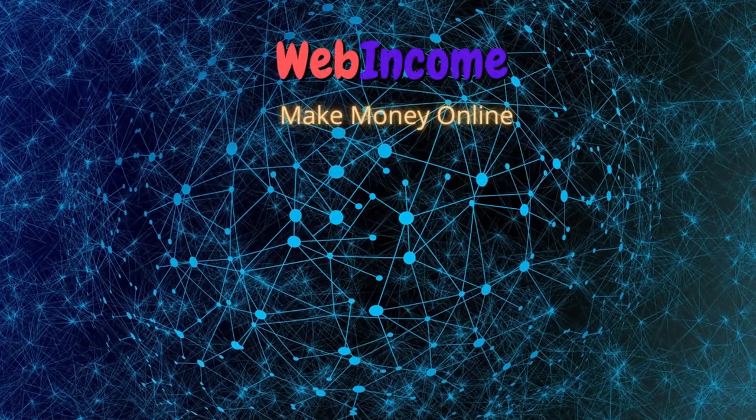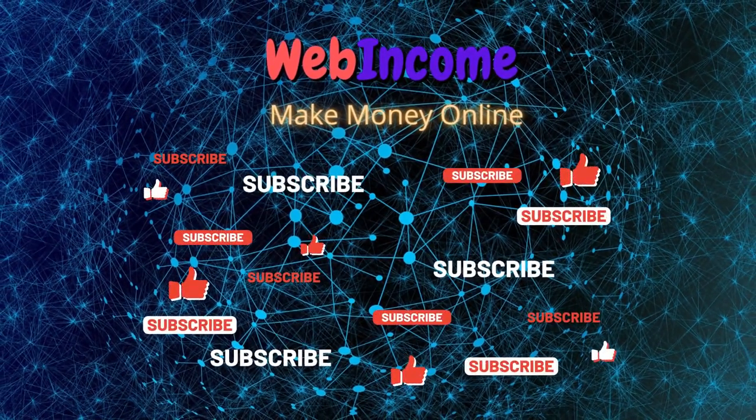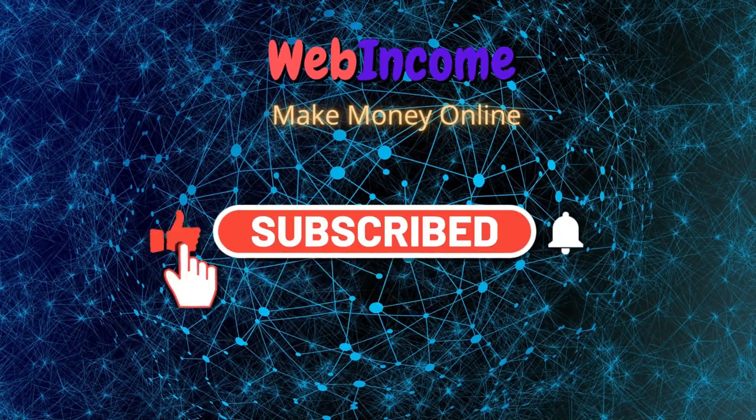If you end up getting value out of this video, consider subscribing with notifications on — it's free and you can always change your mind later. In that way, I can notify you whenever I have a new and fresh strategy to make money online, so you can be one of the first to use it and of course make the most money.